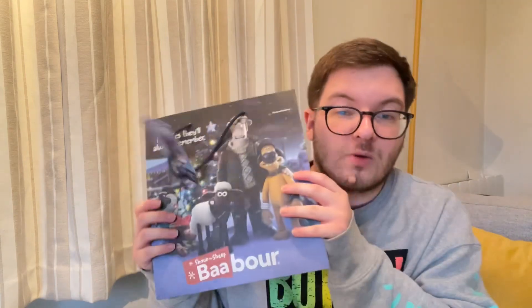I mainly bought this because of the bag - it's so nice and it was my childhood. It's got Shaun the Sheep on the bag and Timmy on it too, so nice! But yeah, that's everything. Thank you so much for watching - if you're not already subscribed please click that button below and ring the bell to be notified when I upload. I'll see you in the next one, bye!